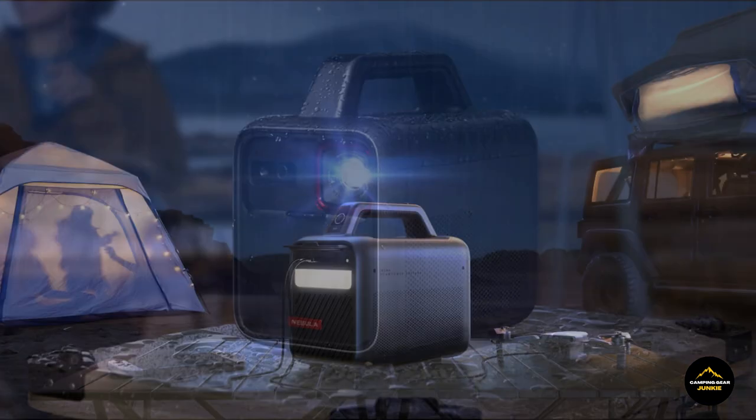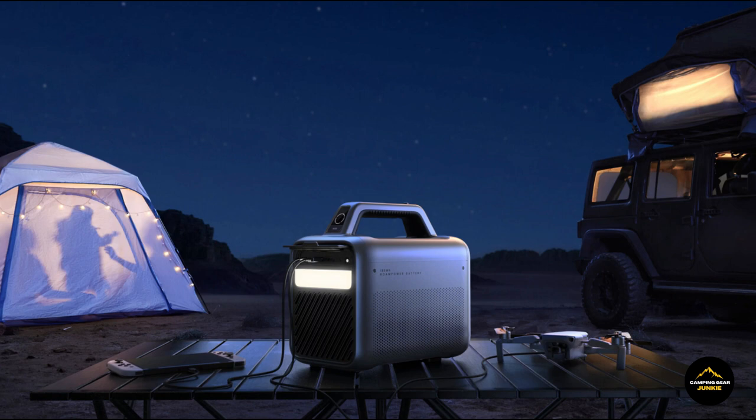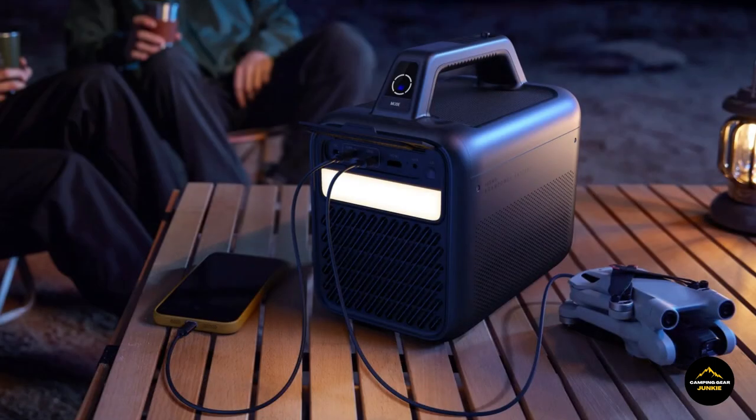Whether you're camping, hosting a backyard gathering, or enjoying a night on the patio, unleash the magic of cinematic brilliance wherever you go with the Nebula Mars 3 Portable Projector, elevating your outdoor entertainment to new heights.